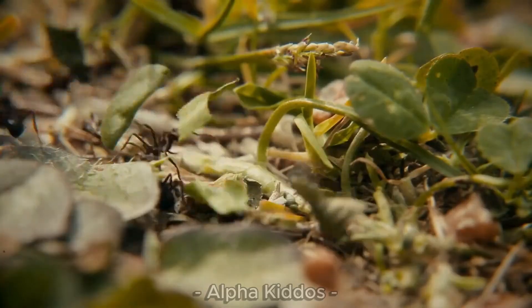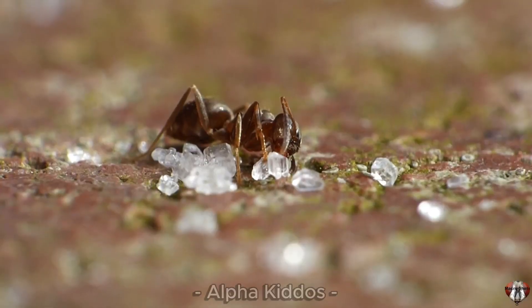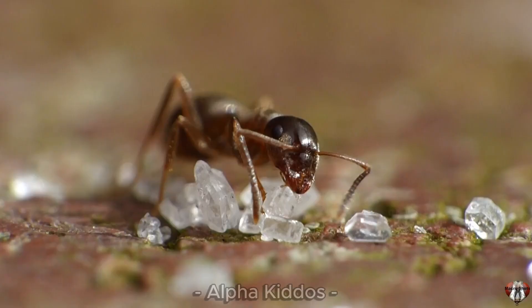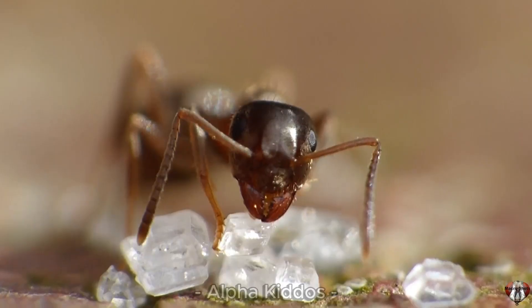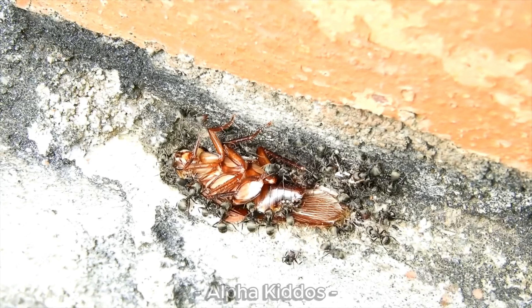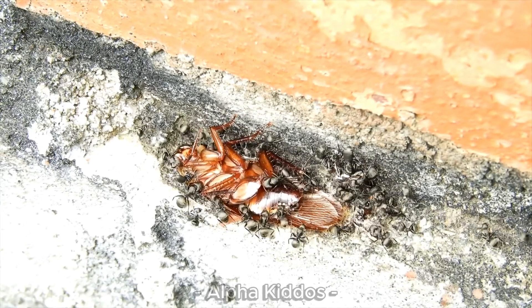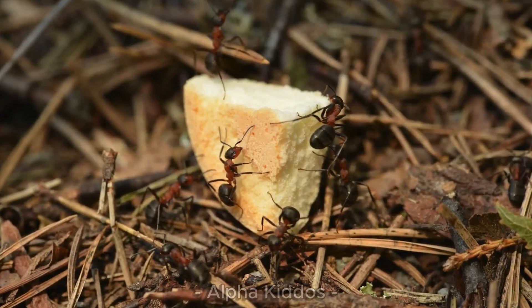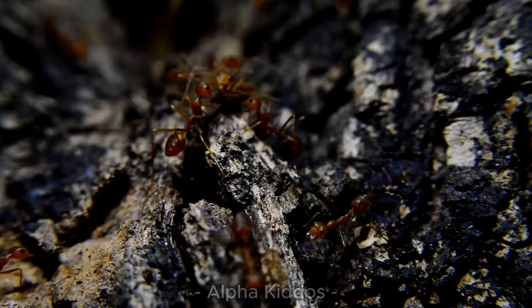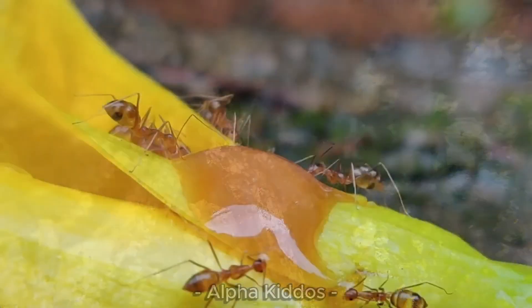And for the last, say hello to the ant! It has a tiny body with three parts: head, chest, and belly. They live in big colonies with a queen, workers, and soldiers. They eat nectar, seeds, small insects, or even leftover fruit.